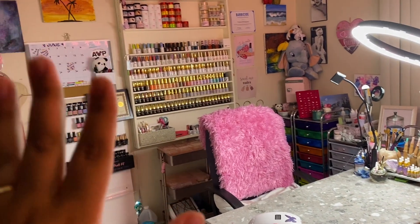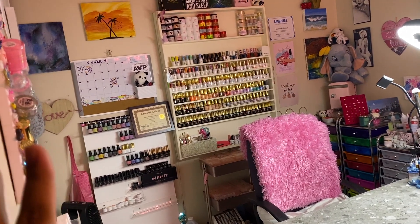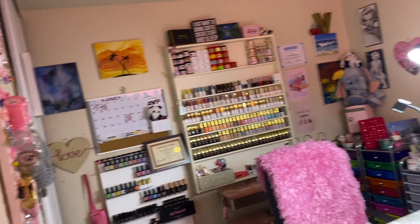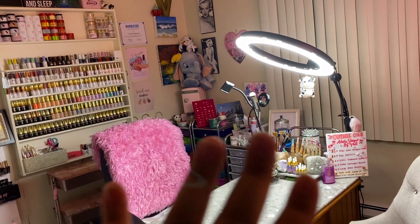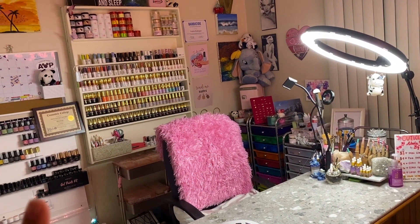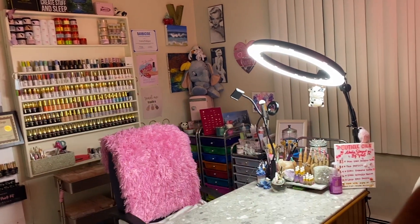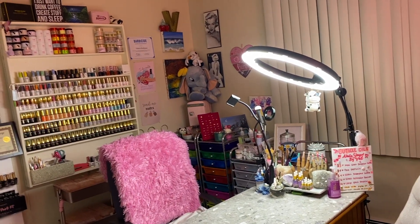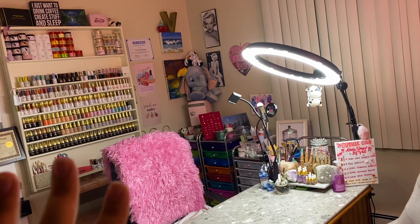I have a huge giveaway coming very soon. I want to collect different things because some people who watch me only do press-ons, and some only do acrylic or poly gel. So I want to make different little giveaways all at the same time - if you like press-ons you can join that giveaway, if you like acrylic or poly gel you can join that one. I want to have good stuff like acrylic brushes, and it's definitely going to have lots of nail art.